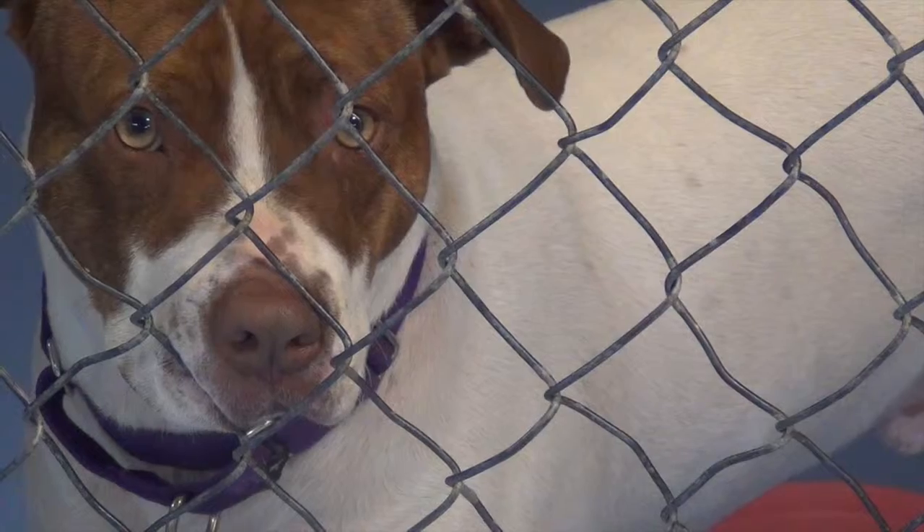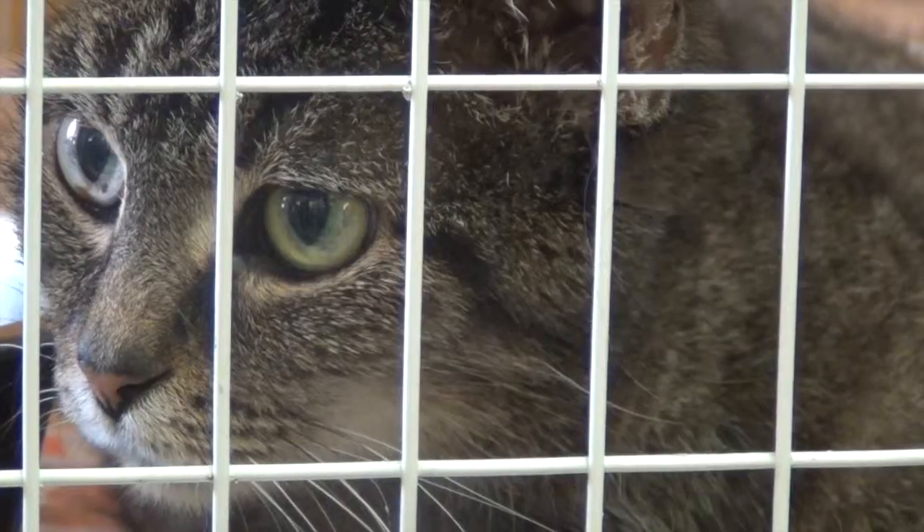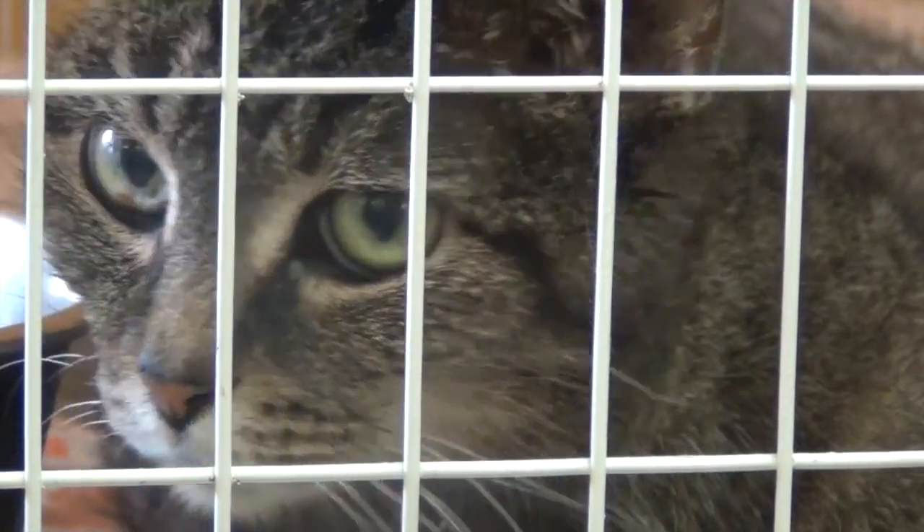Our application takes 24 to 48 hours to process because we do things like check with your landlord or check the assessor and make sure you own your home. We will check previous vet care just to make sure that any existing pets, if you have any, are all up to date on vaccinations. We don't want to introduce any new things into the home if your animals aren't up to date on vaccinations. And then we'll just do a brief background check to make sure you don't have any violent criminal charges. But that's pretty much all we do.